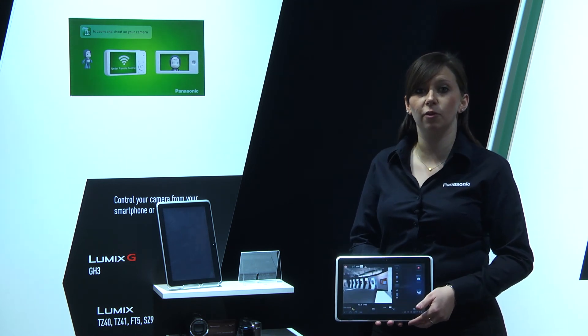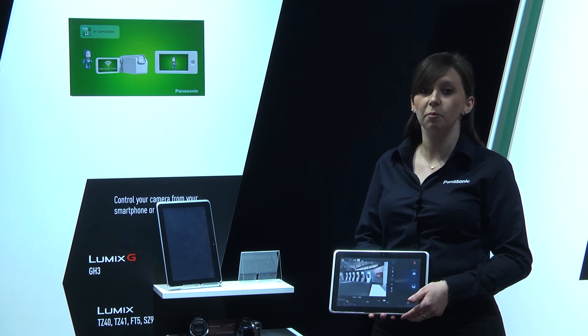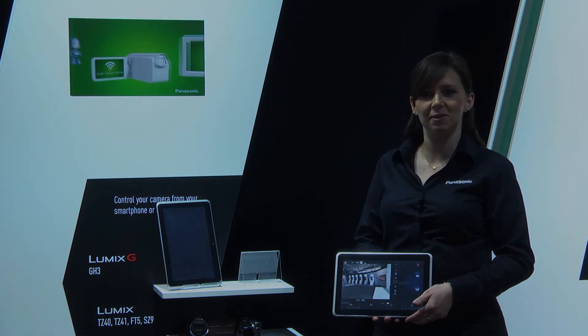For more information about all the other great things that you can do with our cameras, pop into your local Panasonic store. Thanks very much.